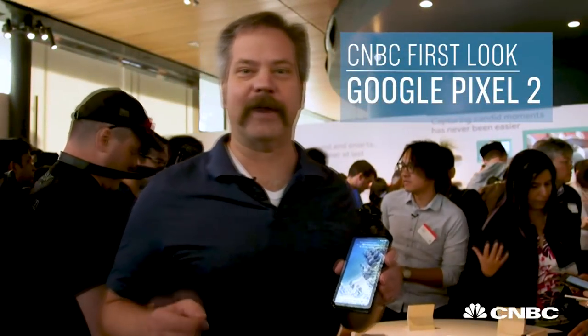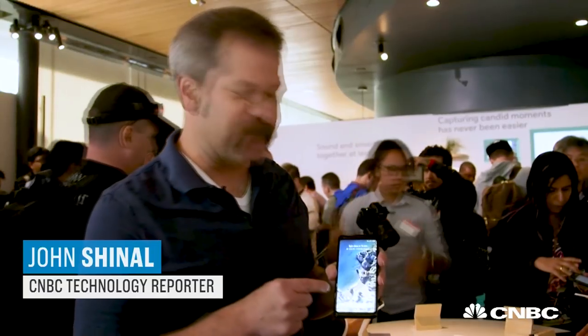This is John Chennault with CNBC. We're here at the Made by Google event in San Francisco. This is the new Pixel 2 XL, the 6-inch version.